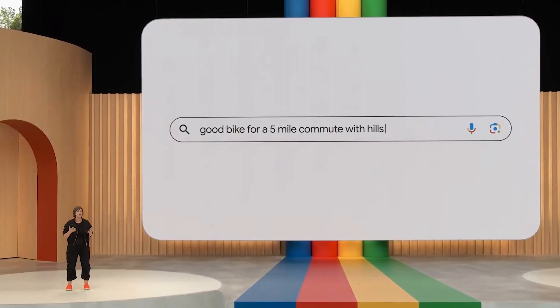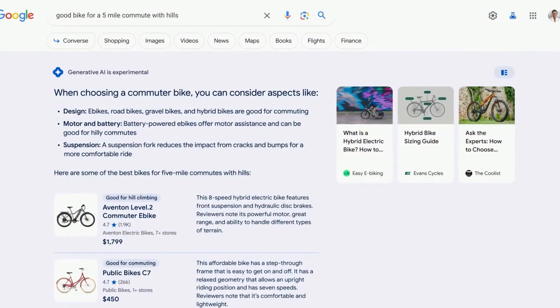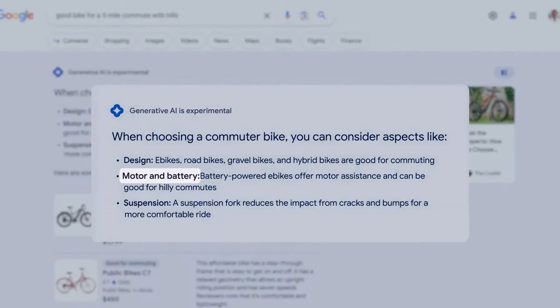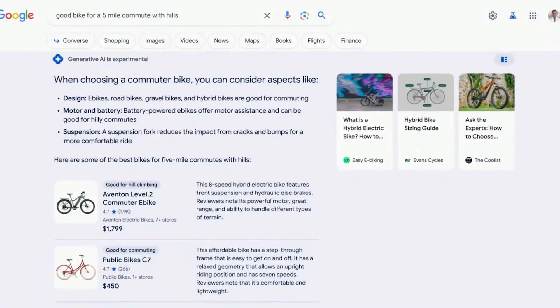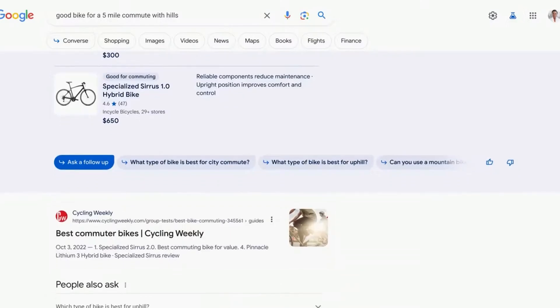Let's say you're searching for a good bike for a five-mile commute with hills. In the AI-powered snapshot, you'll see important considerations like motor and battery for taking on those hills and suspension for a comfortable ride. Right below that, you'll see products that fit the bill, each with images, reviews, helpful descriptions, and current pricing. Right under the snapshot, you'll see the option to ask a follow-up question or select a suggested next step.